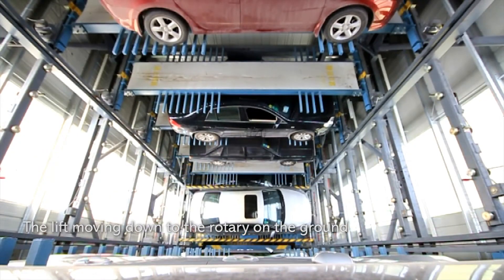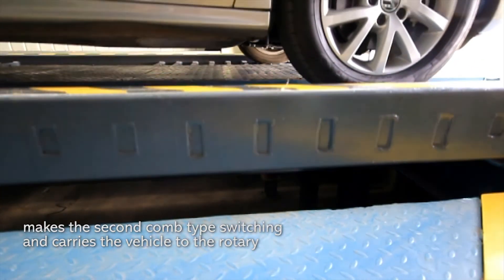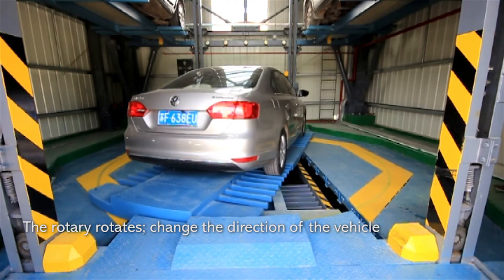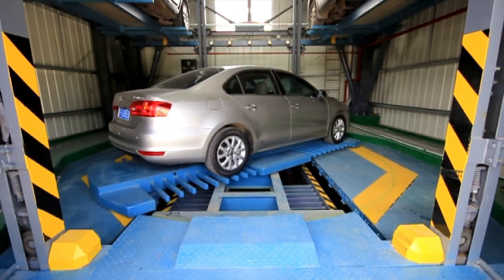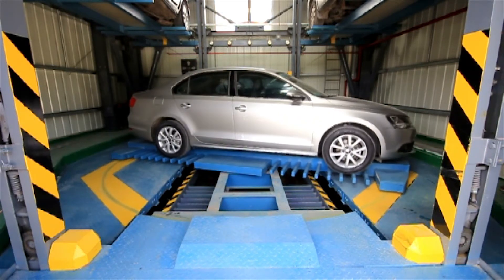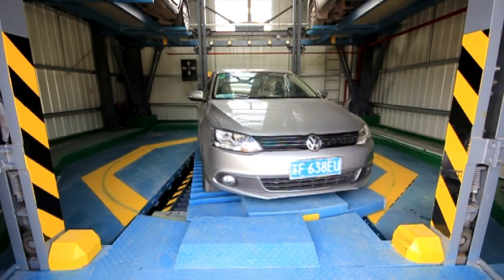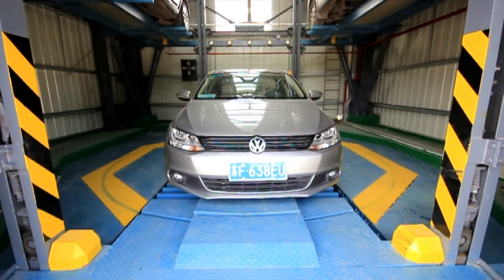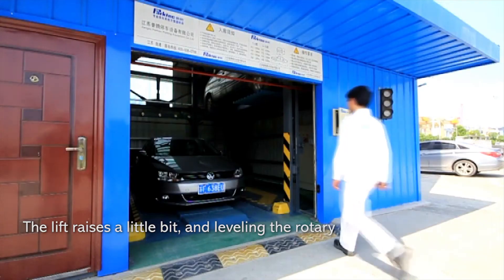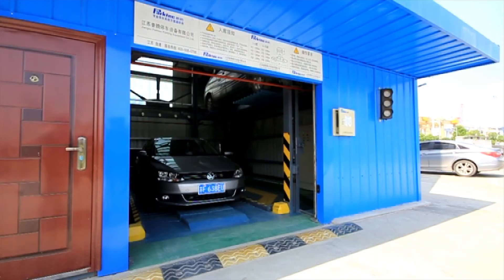The lift moves down to the rotary on the ground and makes the second comb type switching, carrying the vehicle to the rotary. The rotary rotates to change the direction of the vehicle. The lift raises slightly to level with the rotary. The driver drives out and the collection is completed.